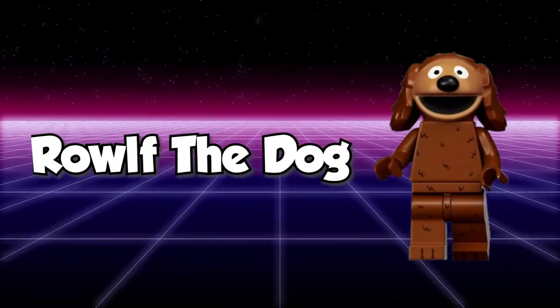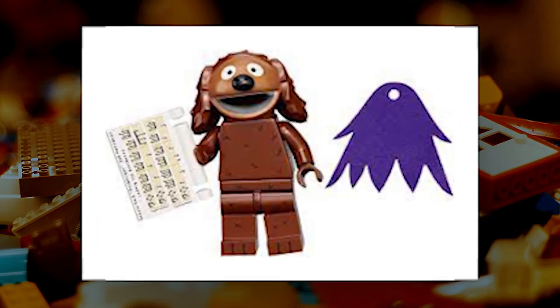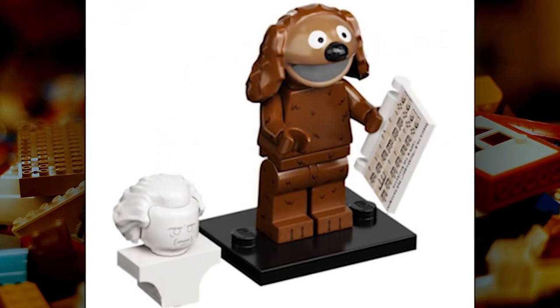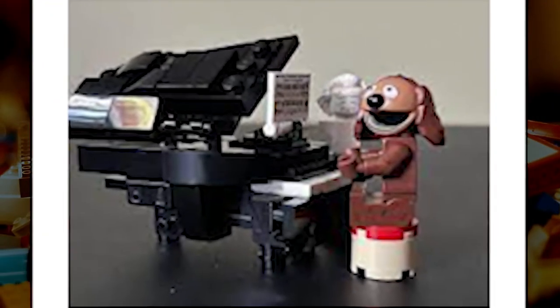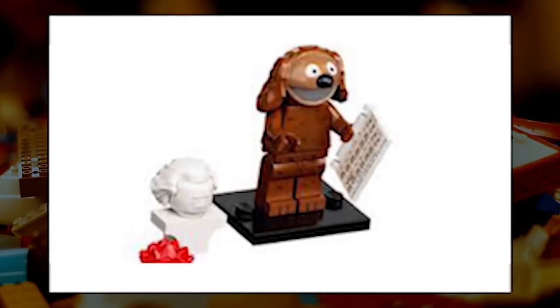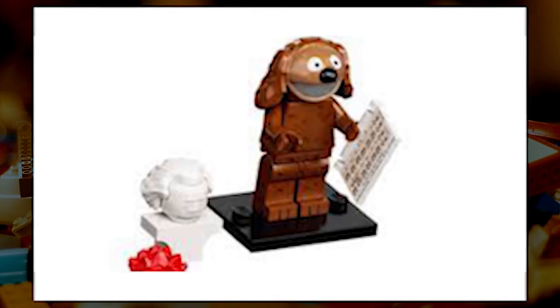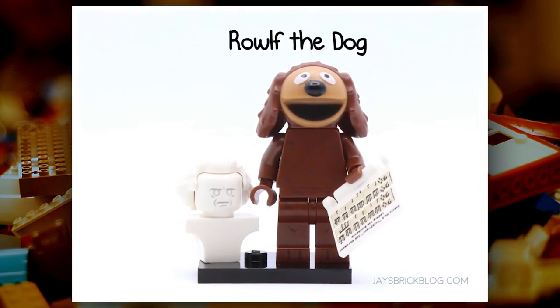Rolf the Dog is one of the most popular and well-known Muppets, and he's now available in LEGO form. The collectible figure features a unique molded head on a standard LEGO body. The head perfectly captures the floppy-eared dog and his giant grin, with numerous tufts of fur printed across his torso, arms, and legs. Rolf is sure to be a hit with LEGO and Muppet fans alike.